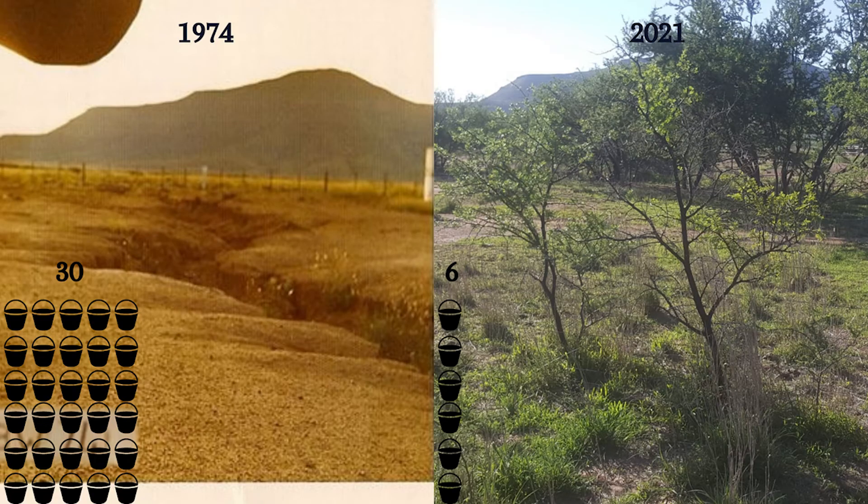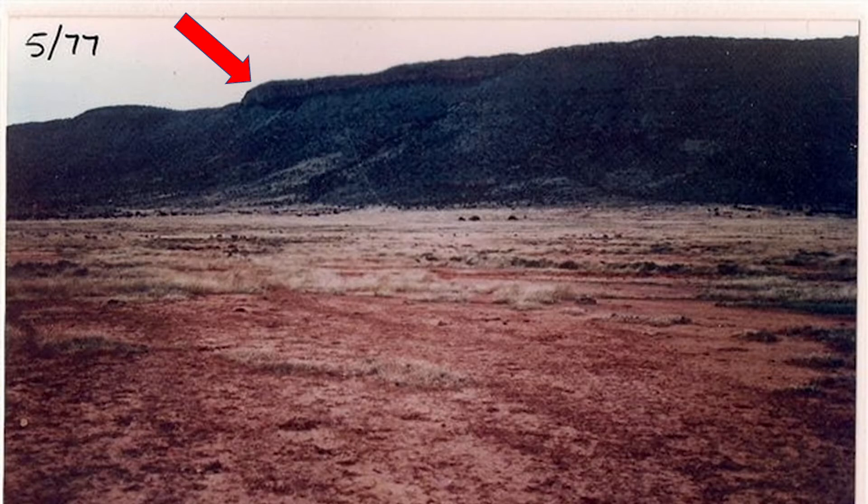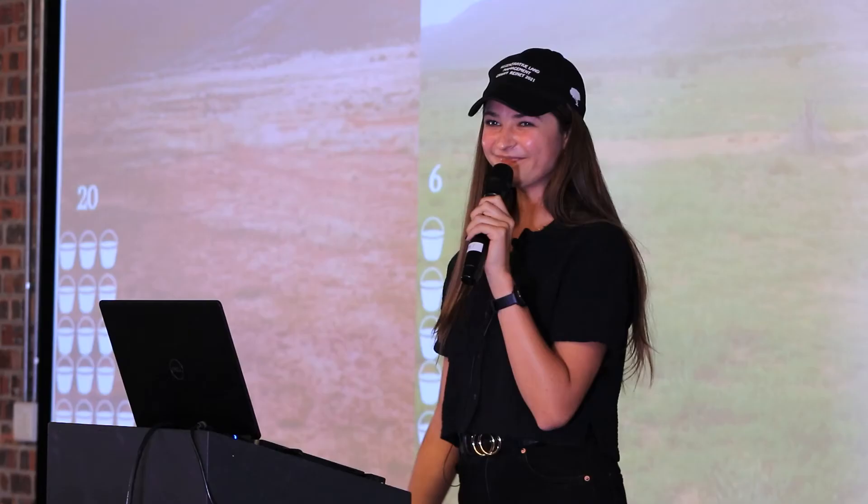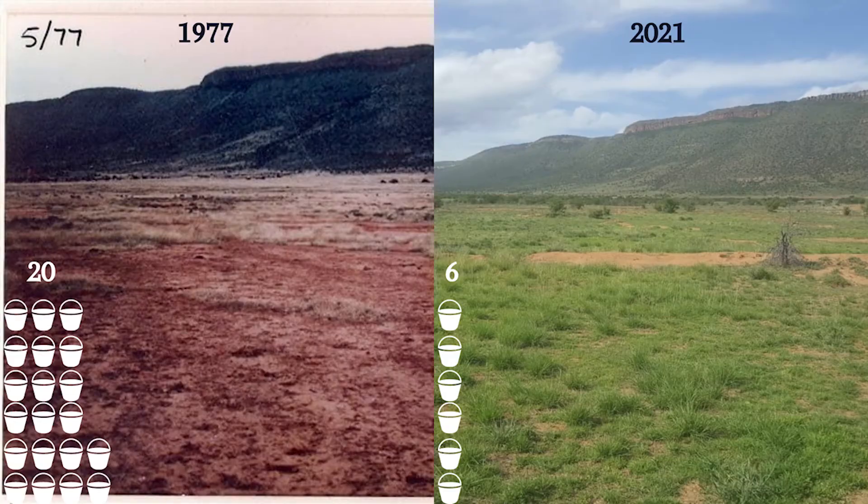It's also important to note that the picture from 1974 was taken after the equivalent of 30 buckets of water had fallen on one square meter of land, while the picture taken in 2021 was taken after only six buckets of water had fallen on one square meter of land. Here's another example: this picture was taken in 1977 before any holistic management had been practiced. Forty years later, look what we have. The 1977 picture was taken after 20 buckets of water per square meter; the picture on the right after only six.